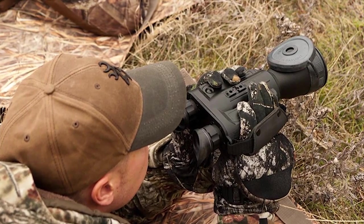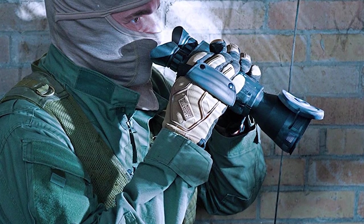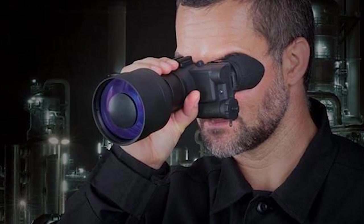For complete darkness, many models feature an infrared illuminator that allows you to see. So, if you're looking for one, then we can help you with some of the best in the business. Check out our new video to get more details about the latest products on the market.